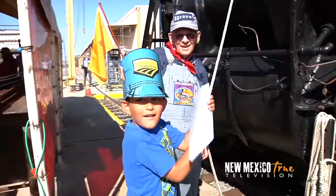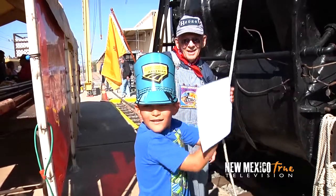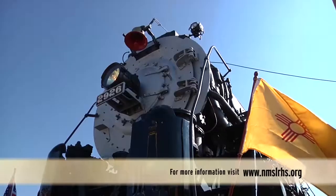Even with my new knowledge of how a locomotive operates, it does not take away from the magic it embodies.